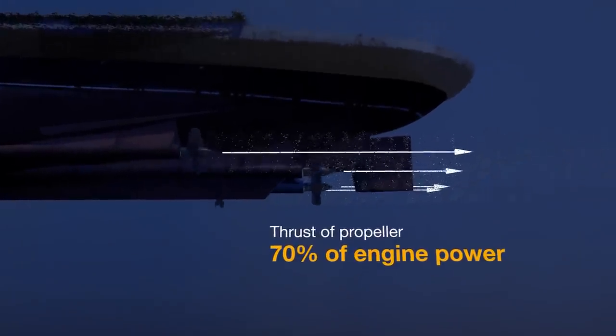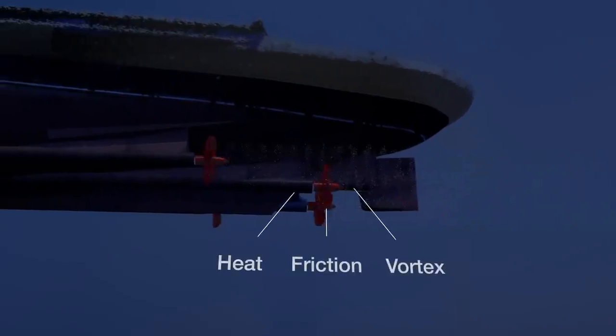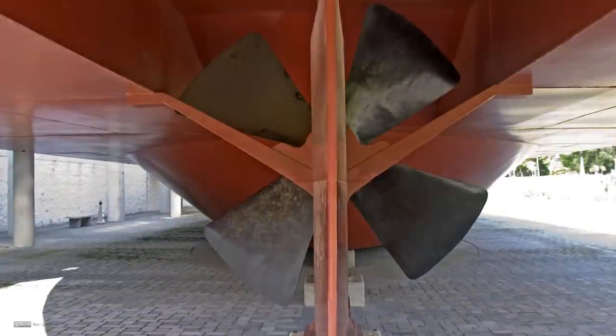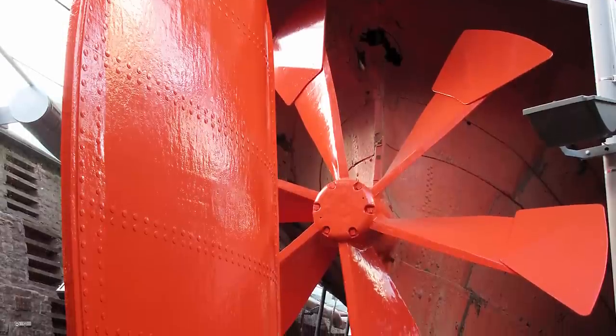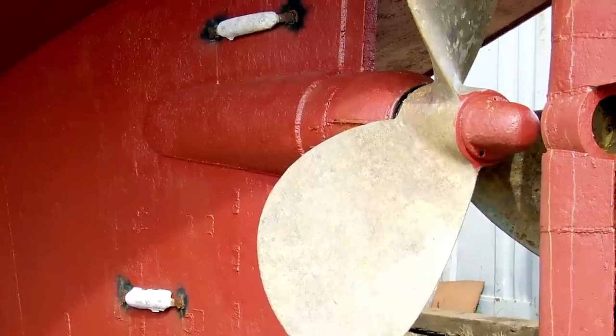Only 70% of the power of a ship propeller is used for propulsion, and the rest disappears due to friction, heat loss, vortex, and so on. In order to increase the propulsion efficiency of the ship, it is necessary to minimize loss by improving the design technique of the propeller and developing high-efficiency propeller appendages.